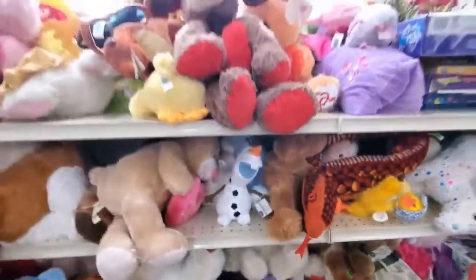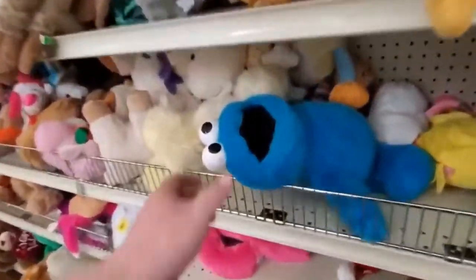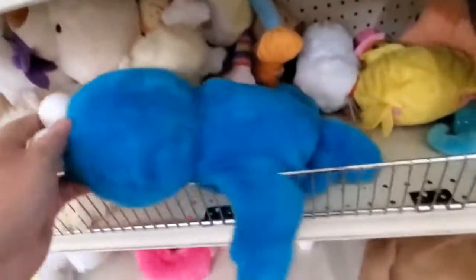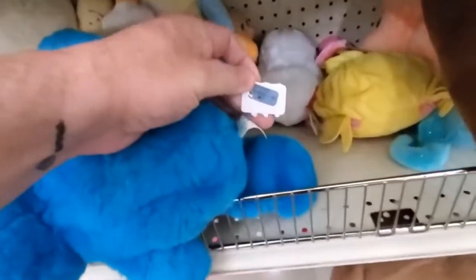You've got Disney, Sesame Street. There's a Cookie Monster down here. This Cookie Monster, Goodwill is selling it for $3. You can probably sell it for $5, $6, $7, $10 if it's in perfect shape — no tears, no stains. A lot of people love Sesame Street and Disney. Those are two big brands.